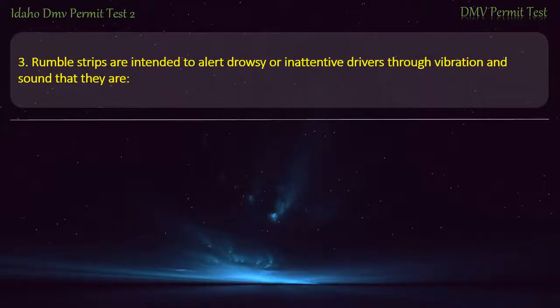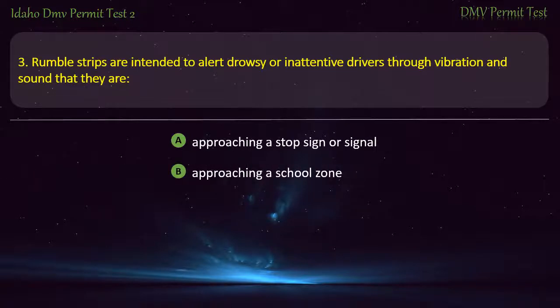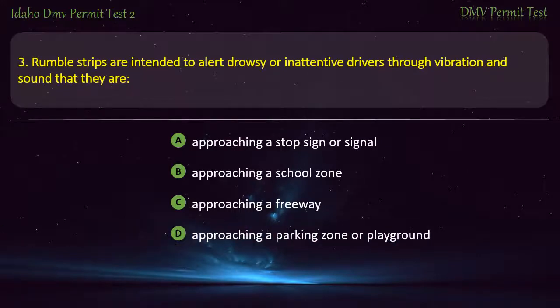Question 3. Rumble strips are intended to alert drowsy or inattentive drivers through vibration and sound that they are: A) Approaching a stop sign or signal, B) Approaching a school zone, C) Approaching a freeway, D) Approaching a parking zone or playground. Answer: Approaching a stop sign or signal.